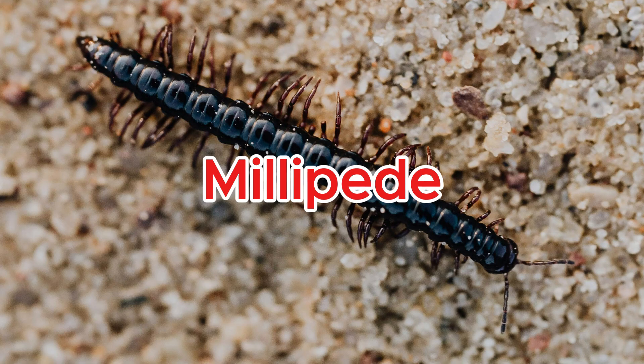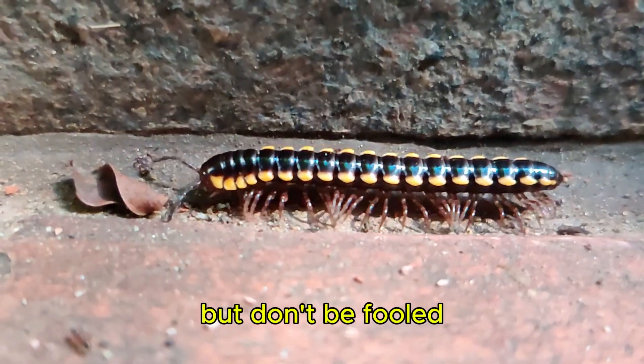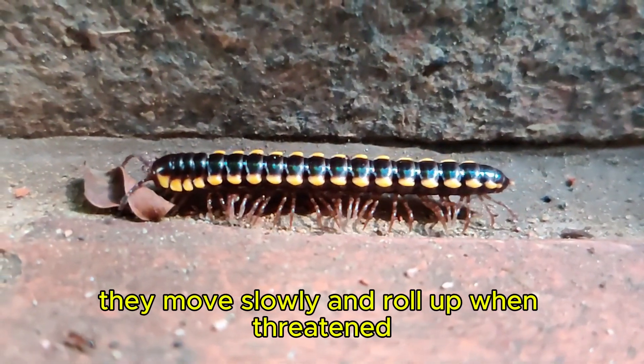Millipede. Millipedes have hundreds of legs, but don't be fooled — they move slowly and roll up when threatened.